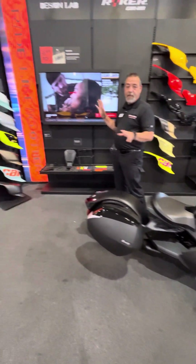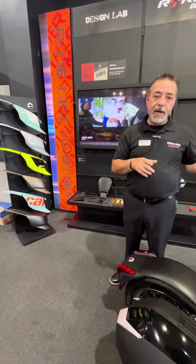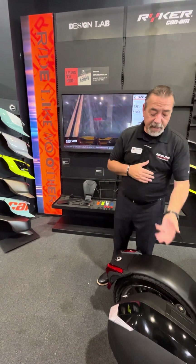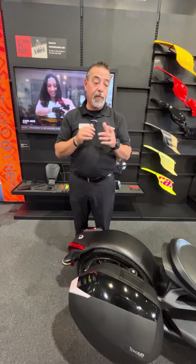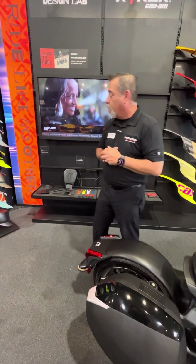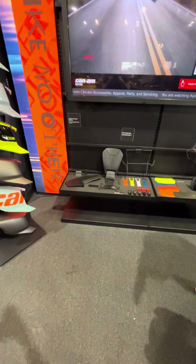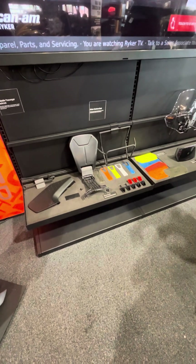These are all the different applications you can put on the Riker. The Riker itself, you can put on an audio kit which comes with a windshield as well. You can put on the luggage racks — this one right here has the Shad side luggage rack, which is built to put one helmet in. You can also put a rear back piece right here, it's called a max mount, and a second seat.